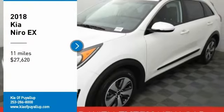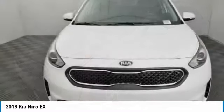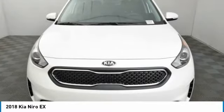Come test drive the 2018 Niro. The Kia Niro provides functionality and fuel economy you would expect from a hybrid crossover.